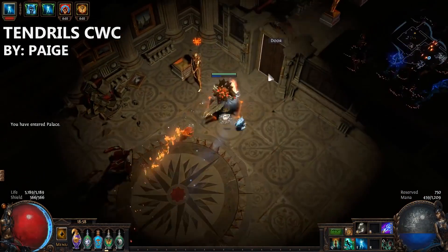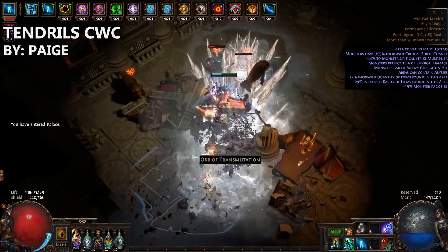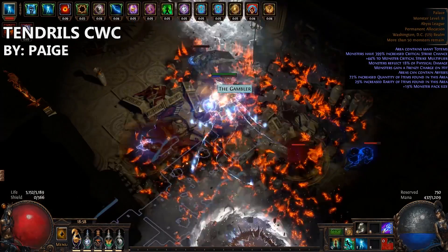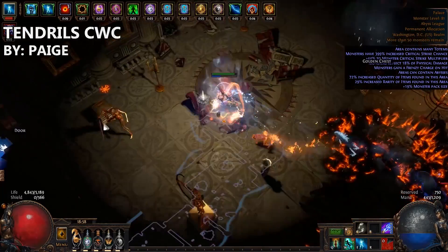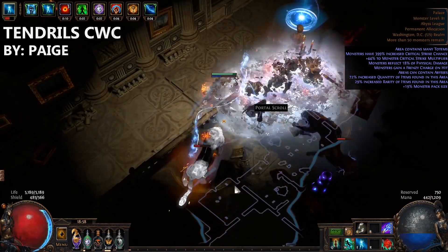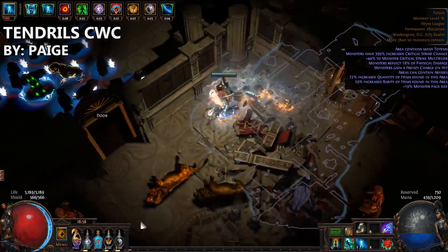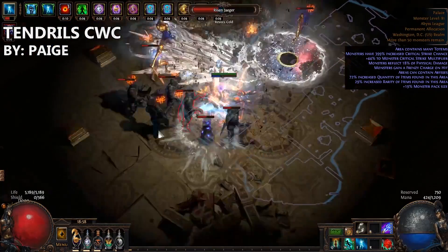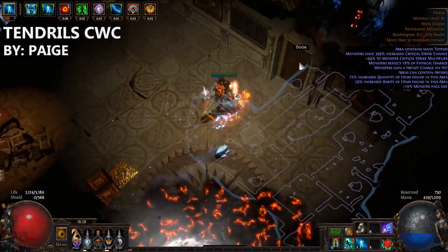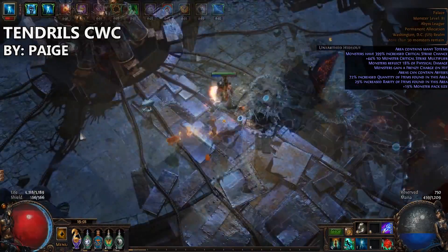Build number two on the list is by Paige, and it is her budget-friendly Lightning Tendrils Cast While Channeling Glacial Cascade build. With Lightning Tendrils receiving some much needed attention in 3.1 and being turned into a true channeling skill, people have been experimenting with various setups. One of these is Paige's Cast While Channeling Tendrils build that procs Glacial Cascade for an additional damage boost. Similar to Contractor's build, this is also played as an Inquisitor for better crit stats and that resistance negation. While there are faster and tankier builds out there, a big part of this build's strength lies in how cheap it is to get going and become functional for mapping.